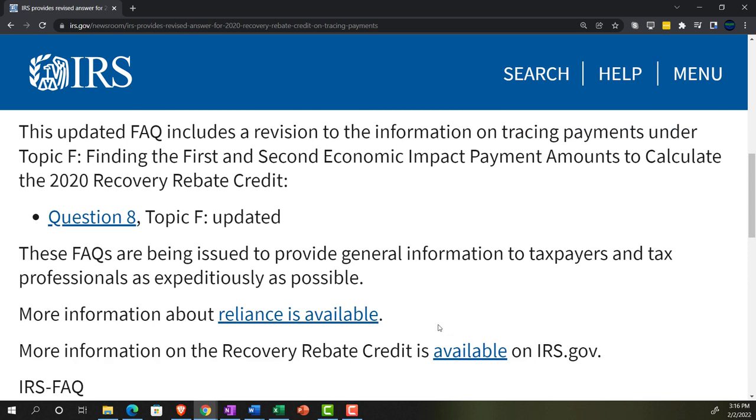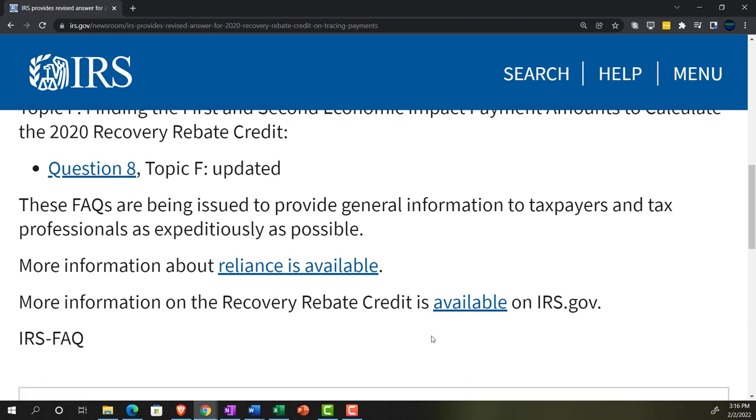These FAQs are being issued to provide general information to taxpayers and tax professionals as expeditiously as possible. More information about reliance is available — there's a link to that here. More information on the recovery rebate credit is available on IRS.gov, and there's a link to that here as well.